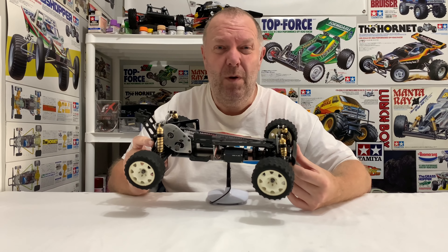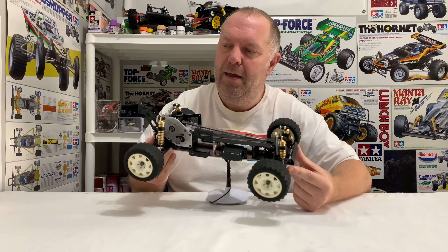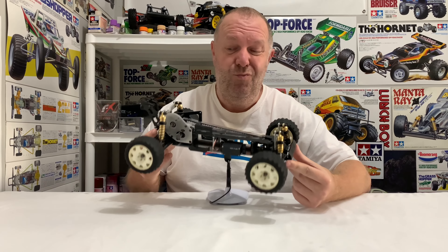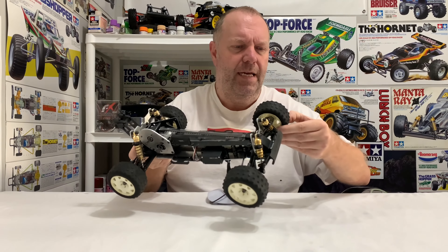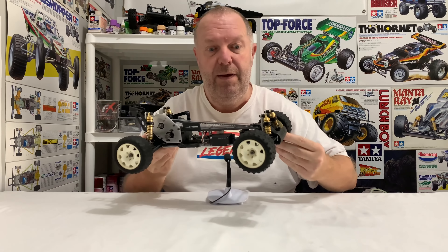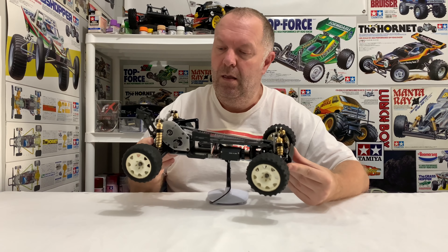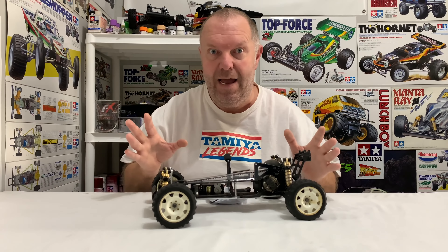I wonder if Penguin do a body set for it as well. Whichever the best reproduction body set I can find, I'll get that on order. And then once my new bits arrive, it's really just the wheels to sort out and clean up. I don't know if the tyres are glued - don't feel like they are, but I'll check that. And a decal for the motor as well - but that's all it really needs, and then I'd like to get it out running.